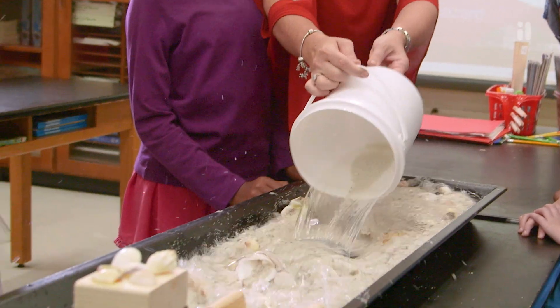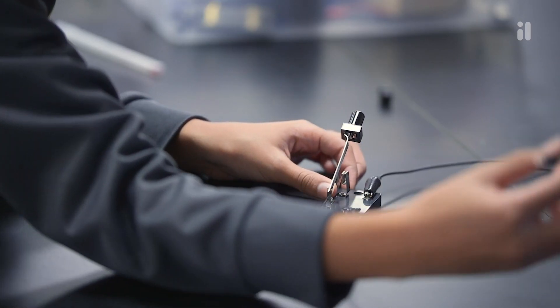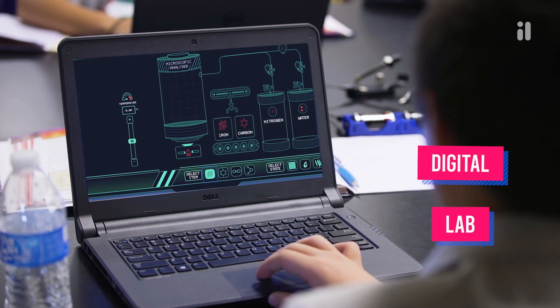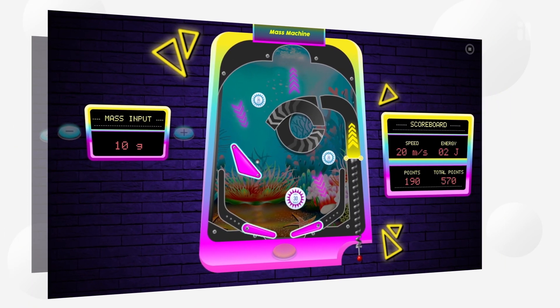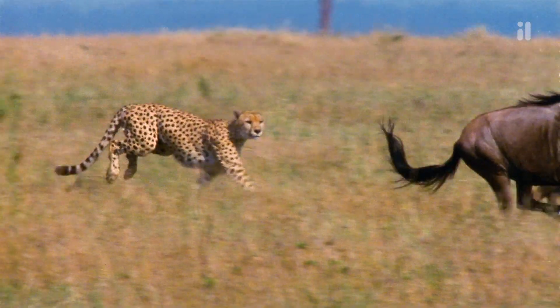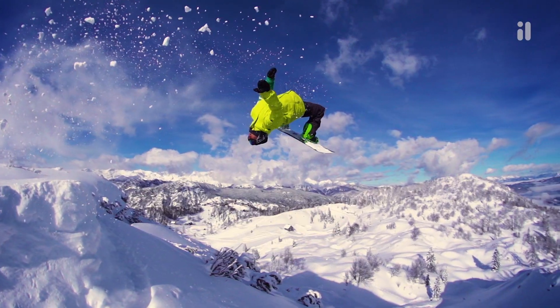One day, students are collaborating on hands-on investigations and developing models. The next, they're analyzing data in a digital lab using interactive simulations that look like video games. And there are hundreds of short films, in English and Spanish, that look as good as movies.